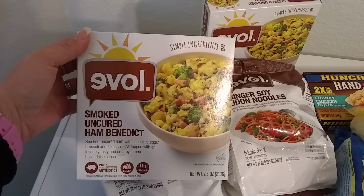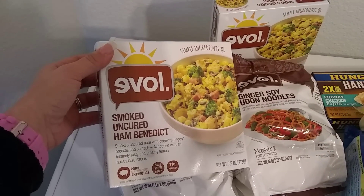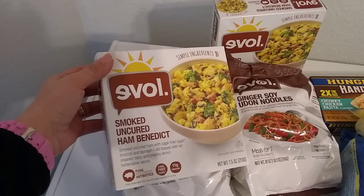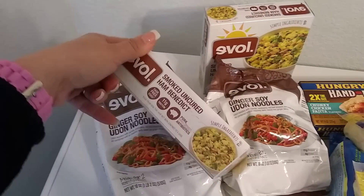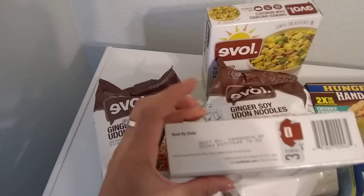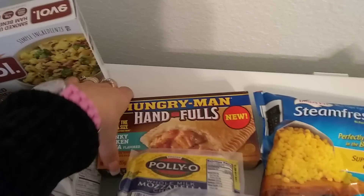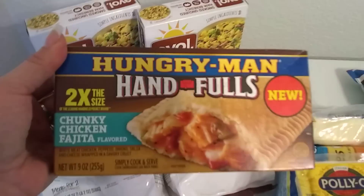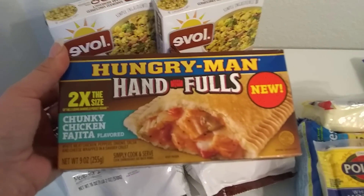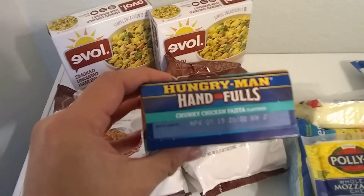Speaking of Eval, I also picked up the Smoked Uncured Ham Benedict — this will be for me, my husband does not like Eggs Benedict. This is smoked uncured ham with cage-free eggs, broccoli, and spinach, all topped with an insanely tasty and creamy lemon hollandaise sauce. I'm super stoked to try it. We've never really been disappointed with this brand. Expiration date best before February 13, 2019. I also picked up these Hungry Man Handfuls for my husband — two times the size, basically big pita pockets, chunky chicken fajita flavored, nine ounces. Expiration date April 9, 2019.